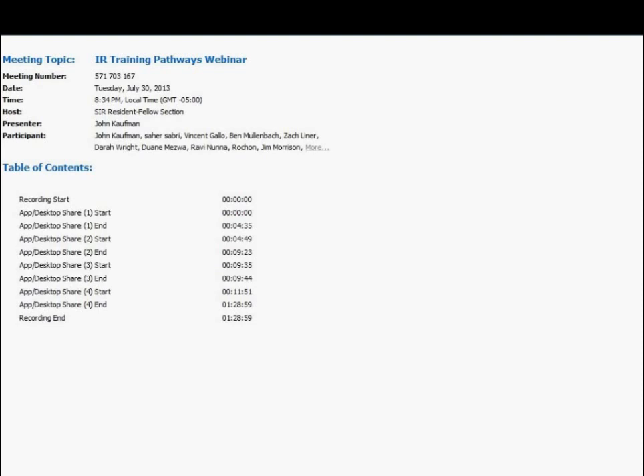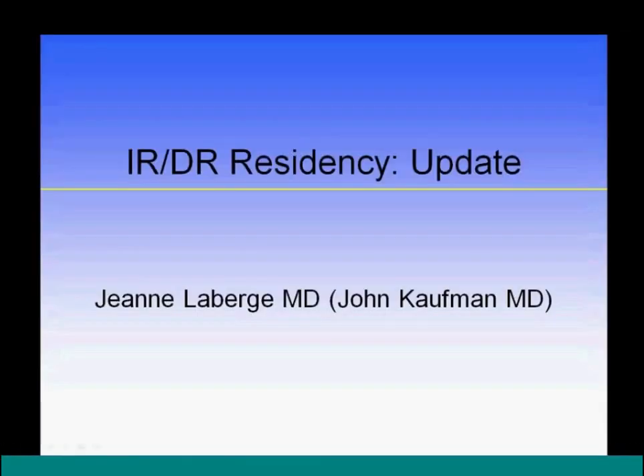There has been a stepwise progression, starting with the clinical pathway, then the direct pathway, and around 2006 the beginning of the application to the ABMS for a new certificate in IR that would elevate interventional radiology to a primary specialty. This came first from the ABR — the SIR brought the idea to the ABR, which required ABR support. There was never any intent to advance this outside of the ABR.